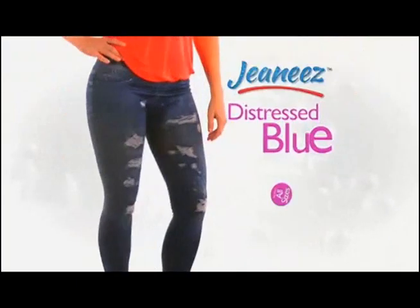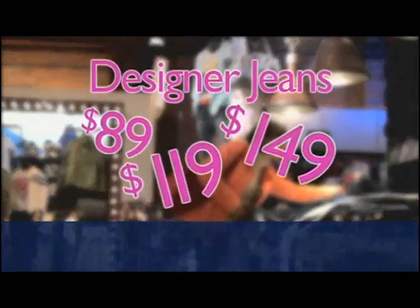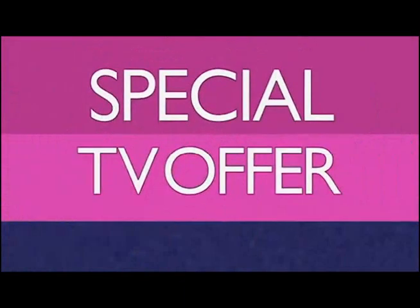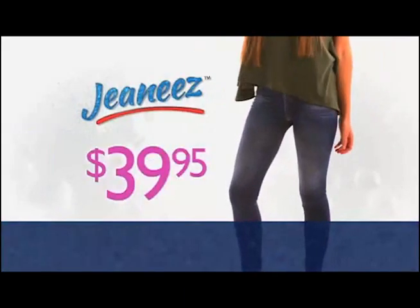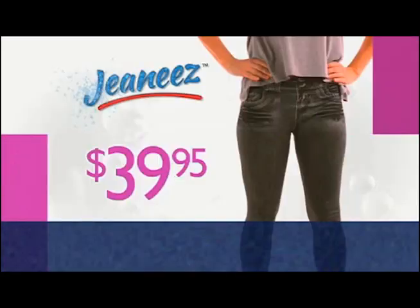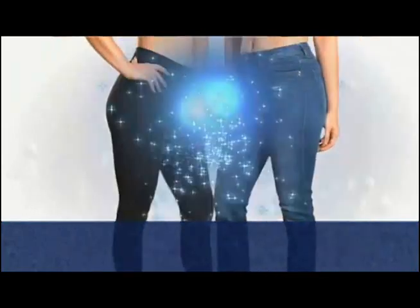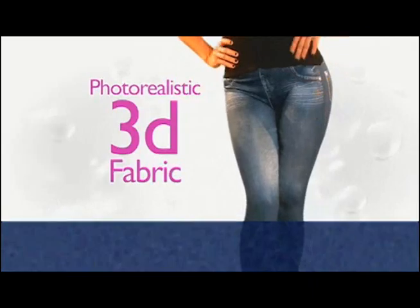Choose classic denim, stonewashed, black, or distressed blue in all sizes. You'll just love Genies. Designer jeans can cost a hundred dollars or more, but in this special TV offer, get your Genies for just $39.95 — but wait, we'll cut the price in half. Genies for just $19.95! Genies combine leggings and jeans with photorealistic 3D fabric to give you a sexy, fashionable look like nothing else.